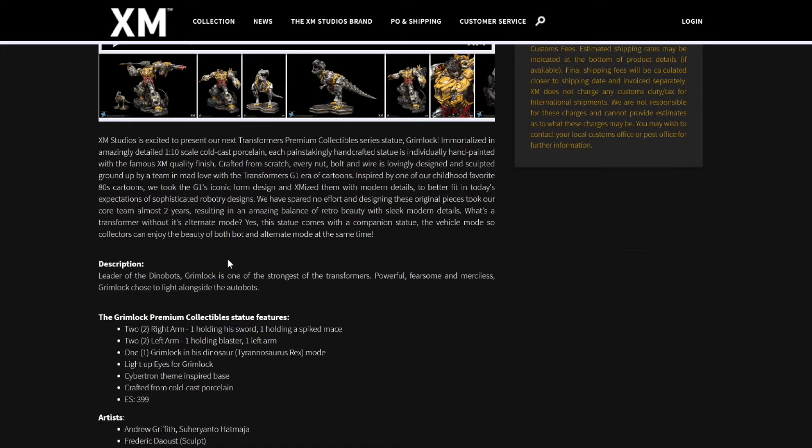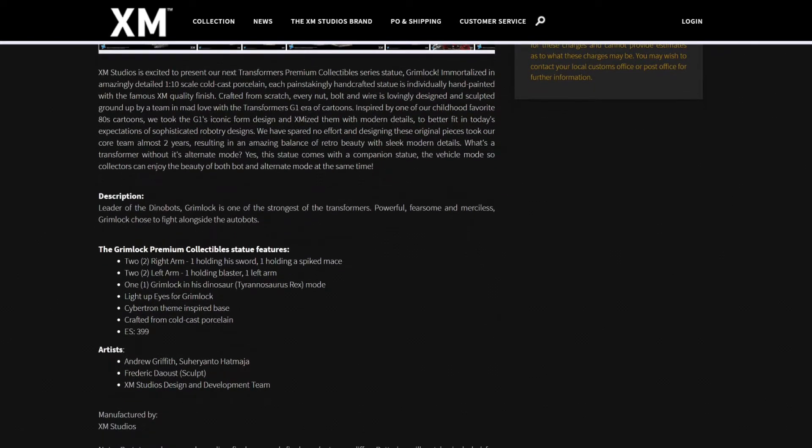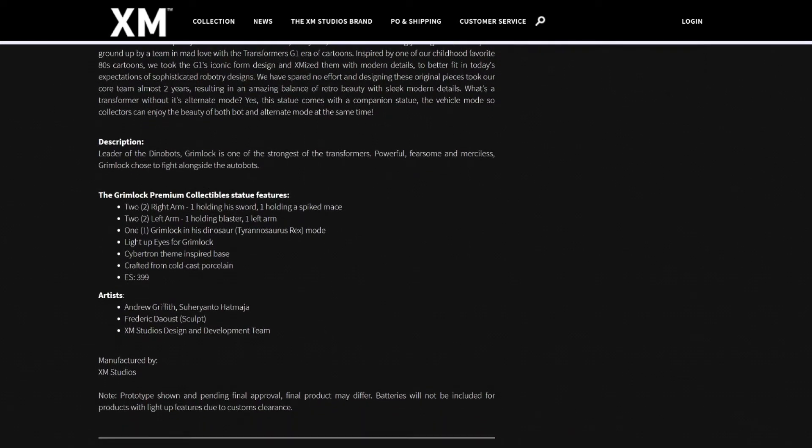Leader of the Dinobots, Grimlock is one of the strongest Transformers — powerful, fearsome, and merciless. Grimlock chose to fight alongside the Autobots. The Grimlock Premium Collectible Statue features two right arms — one holding his sword, one holding a spike mace — two left arm options including one holding a blaster, one Grimlock in his dinosaur Tyrannosaurus Rex mode, light-up eyes for Grimlock, a Cybertron-themed inspired base, crafted from cold cast porcelain, edition size 399.